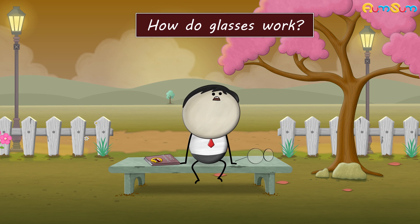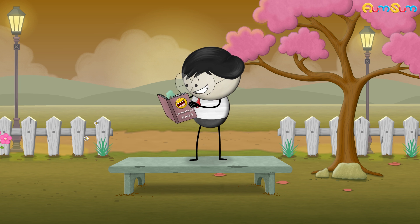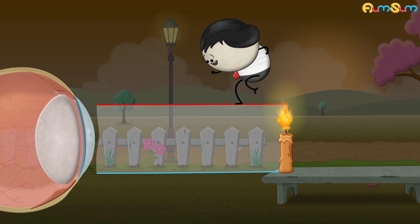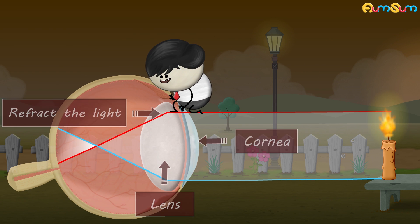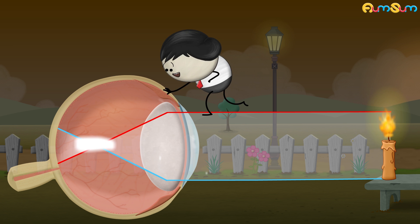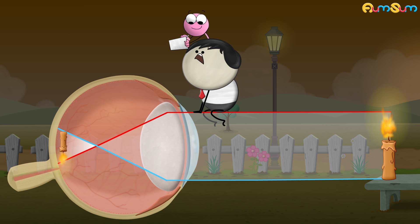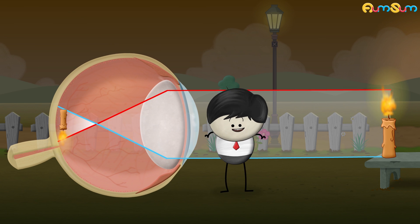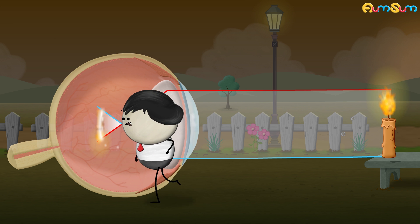How do glasses work? When light from an object reaches our eyes, the cornea and lens refract the light. In a person having perfect vision, the refracted light is accurately focused on the retina. The retina then sends information to the brain about the object. However, in some people, the light does not get properly focused on the retina, causing blurry vision.